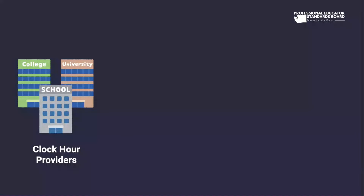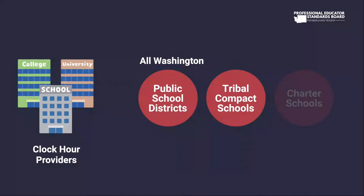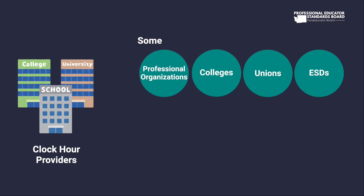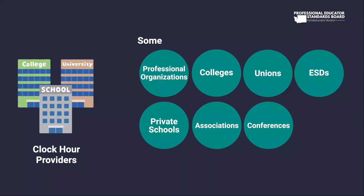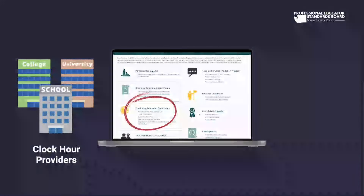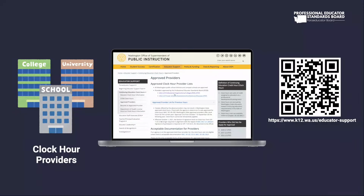Who are approved clock hour providers? All Washington public school districts, tribal compact schools, and charter schools are approved providers, as well as some professional organizations – colleges, unions, ESDs, private schools, associations, conferences, and dioceses that have been approved by the Professional Educator Standards Board every year. A new clock hour provider list is published every October 1st. You can find the complete list under Continuing Education Clock Hours at www.k12.wa.us/educator-support.